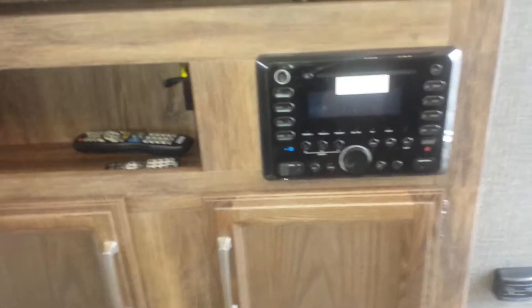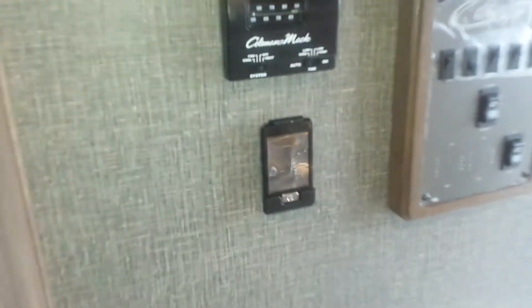Your entertainment center here, and that is a Bluetooth DVD player. It does come with the Cougar touchscreen remote now. This customer actually ordered this unit with a full queen bed, 60 by 80 — he's a tall guy, wanted a nice big bed. You do have a full solid door here, sliding pocket door, to get into the bedroom.